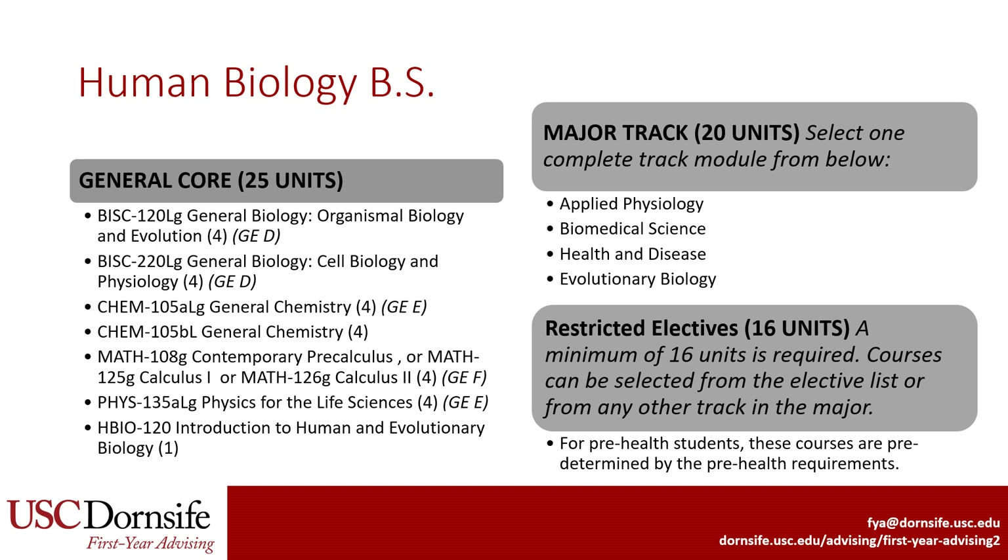The second part is a major track, which consists of 20 units. There are four tracks to pick from, which we'll get into shortly. The third part is 16 units of restricted electives. You will be able to select from a list of courses to fulfill this requirement. If you are pre-health, the restricted electives will be fulfilled by pre-health requirements like organic chemistry, statistics, and biochemistry. This major is recommended for students who are pre-health, such as pre-medicine, pre-dental, pre-physical therapy, etc., because the general core and restricted electives cover the majority of pre-health course requirements.